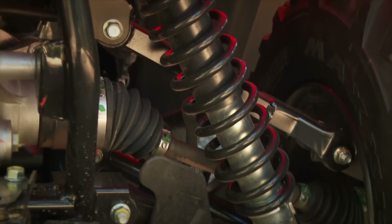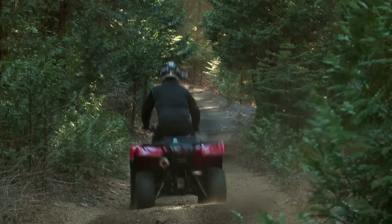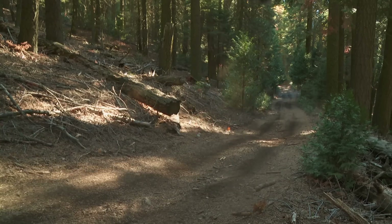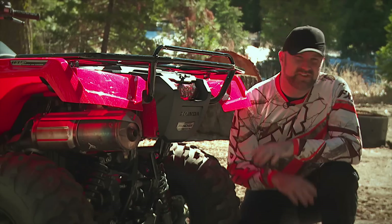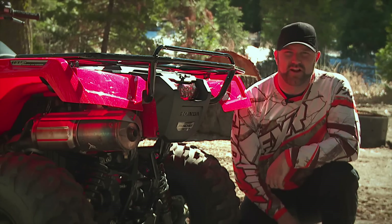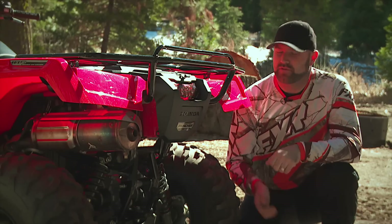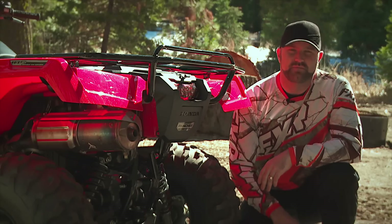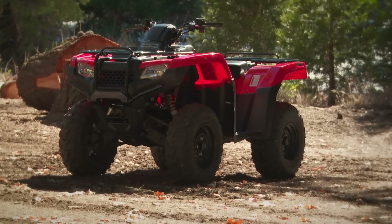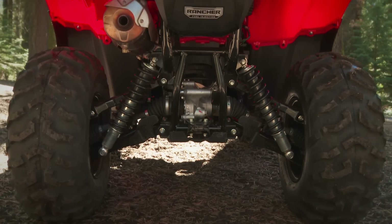Past versions of the Rancher lacked suspension travel big time, and while they tended to ride decent, they were anything but plush. This season, Honda upped the travel numbers of the Rancher IRS in a big way — one inch more travel up front and a full 2.2 inches more in the rear have transformed the Rancher IRS from stiff but livable to more than smooth enough. Total travel numbers are 7.3 inches up front and 8.5 inches out back, which are competitive numbers in the 400 class.